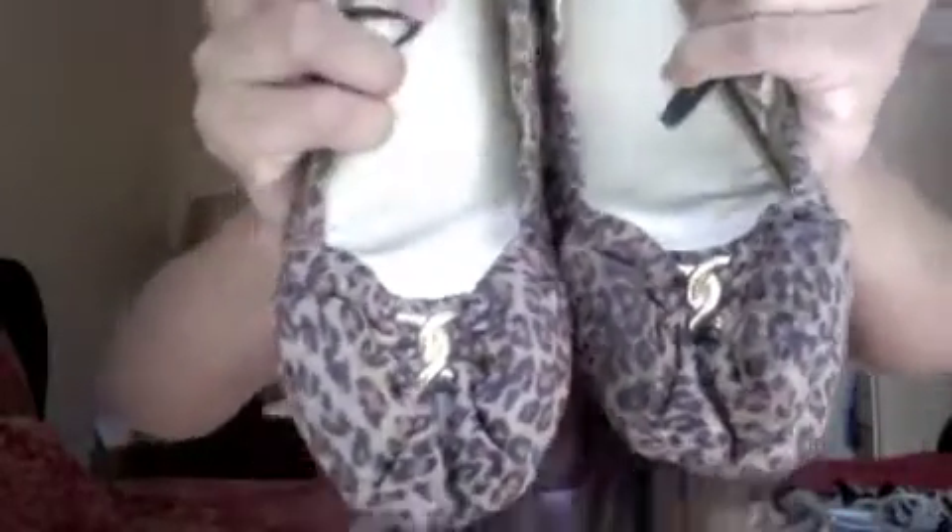The first ones I'm going to start out with are these leopard flats that you guys have seen before, in my — I think it's like wild thing or wild child outfit of the day. They're really cute. They have a little gold clasp on them and they also have a little bow on them. They're the kind that ring up like that. I don't really wear flats, but when I do, they have to be really cute. So these are my flats from Forever 21, made in China.